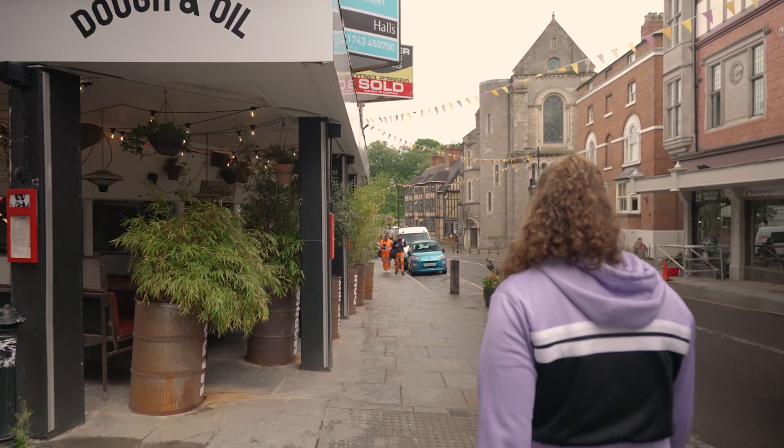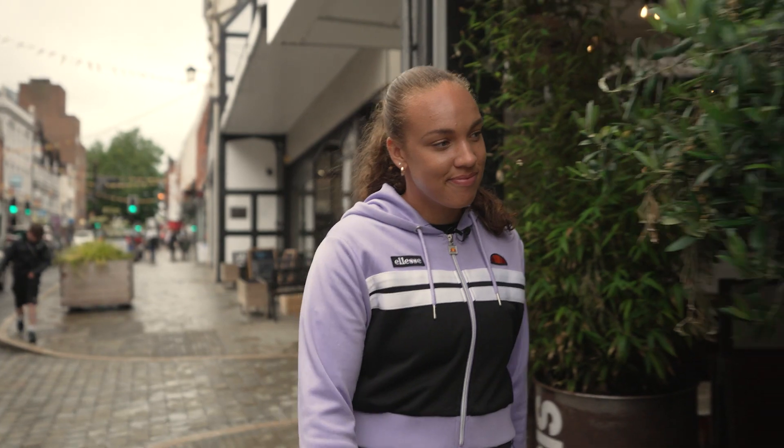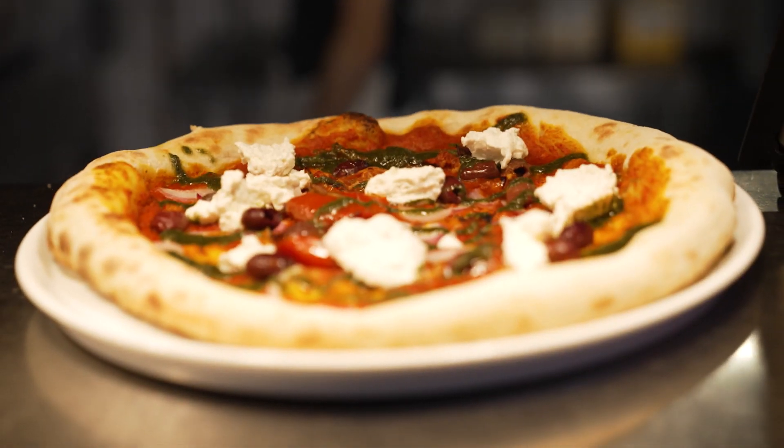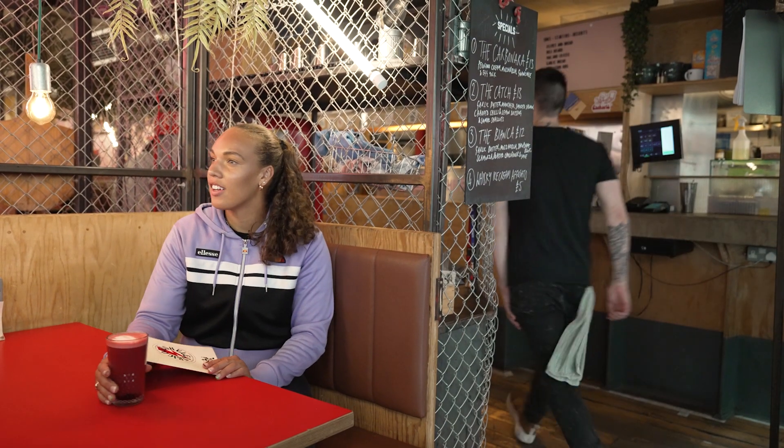We need to stack up on the carbs before a big tournament like the Shrewsbury W100. I found this great indie sourdough pizza place just up from the castle. Love the vibe.